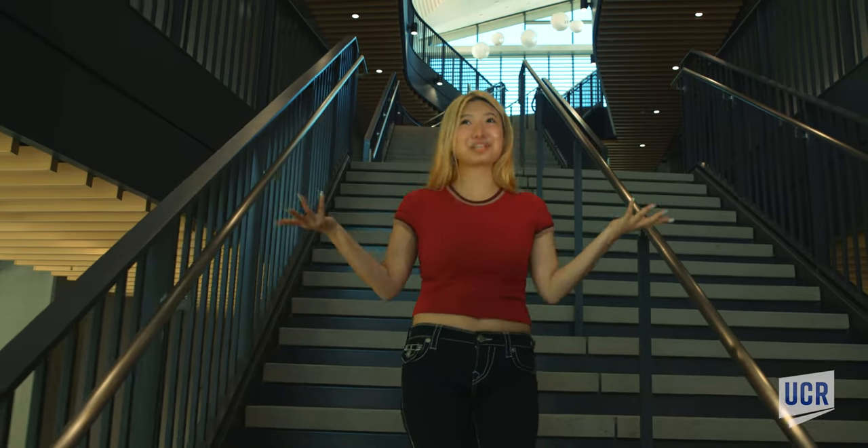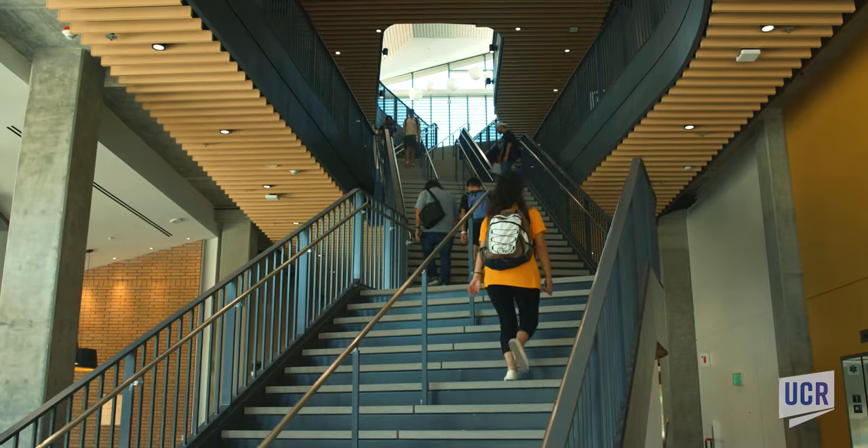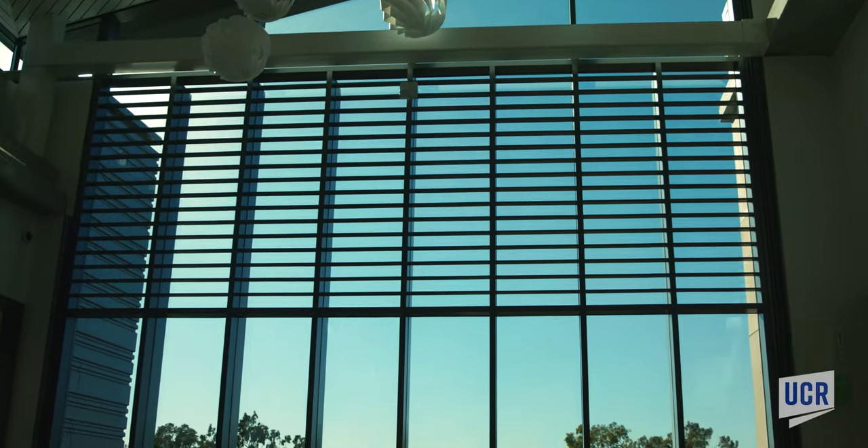This is actually my favorite feature of this building. It's a three-level staircase in the middle that rises to an open view of a sloped atrium roof.